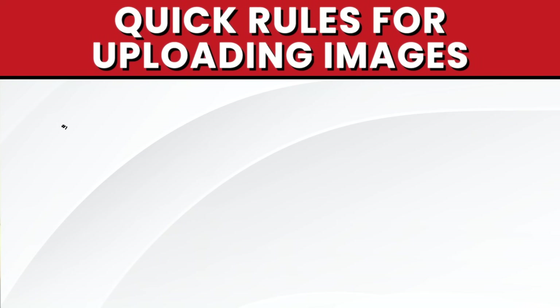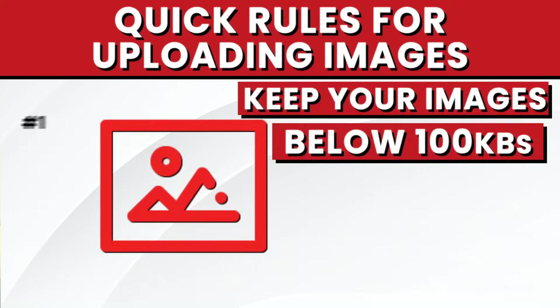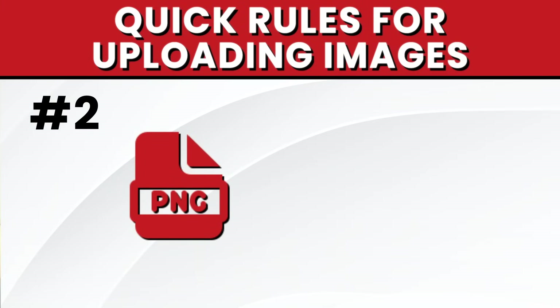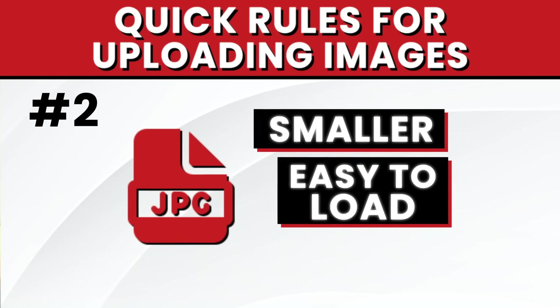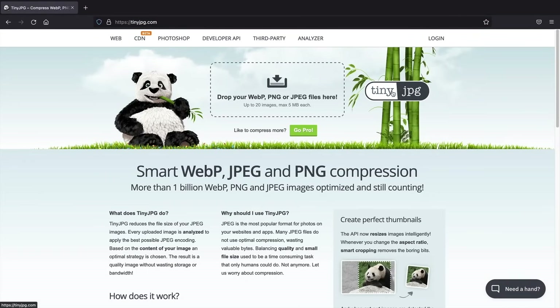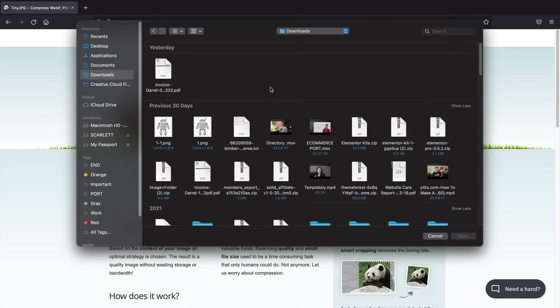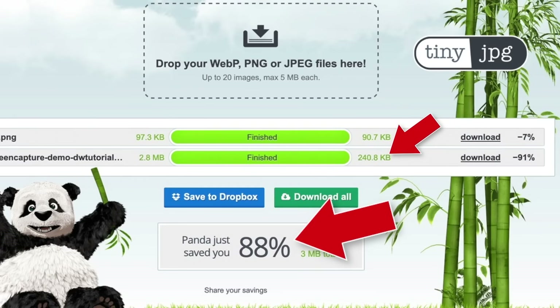Here are some quick rules. Rule one: make sure your images do not go above 100 kilobytes for fast load times. Rule two: try to avoid PNG files and stick with JPEG — JPEG images are by default usually smaller and easier to load. Rule three: shrink your images using free resources like tinyjpeg.com, which converts PNGs to JPEG and reduces image size by up to 90%. I'd highly recommend putting every image through tinyjpeg before uploading to WordPress.